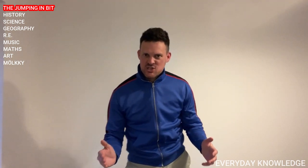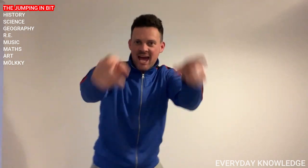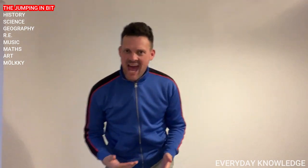Hey EDK fans, welcome to another episode of everyone's favourite knowledge-related show. I say ED, you say K. ED... K. ED... K. I'm not sure that worked. Anyway, welcome everyone to EDK.